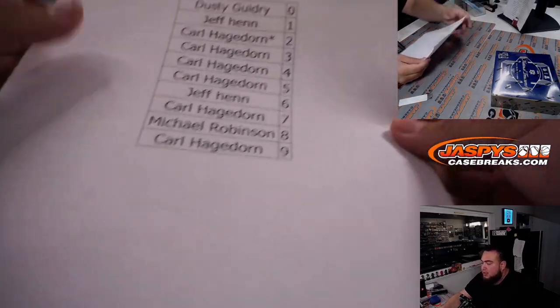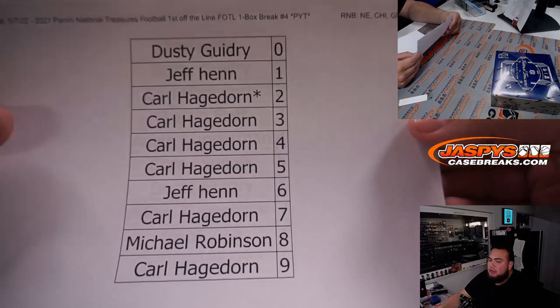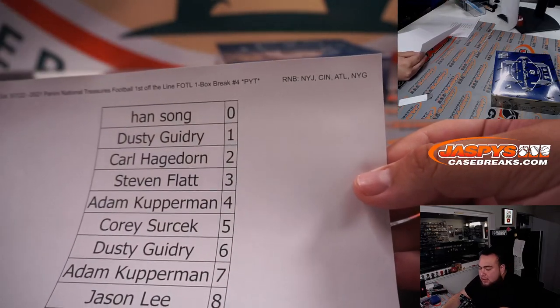We had two RNBs. Here's the first one: New England, Chicago, Green Bay, Buffalo. And the second one: the Jets, Cincinnati, Atlanta, and the Giants.